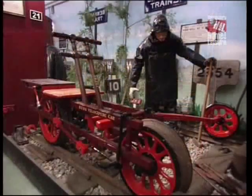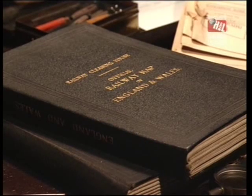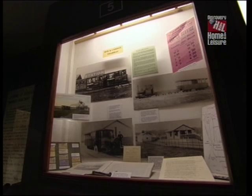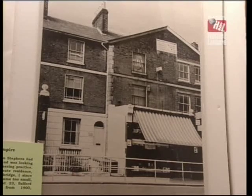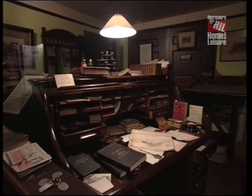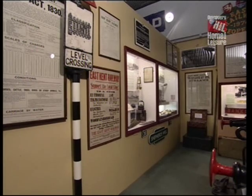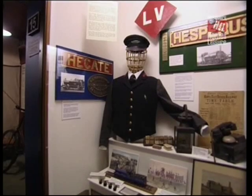Here we have a very well-presented museum. We've been collecting artefacts for 30 years and we show the story of Stephens from his family history right the way through, with panels for each of his railways, demonstrating what that light railway might have looked like. We have a complete recreation of his office, and from the railways we have posters and timetables, nameplates and tickets.